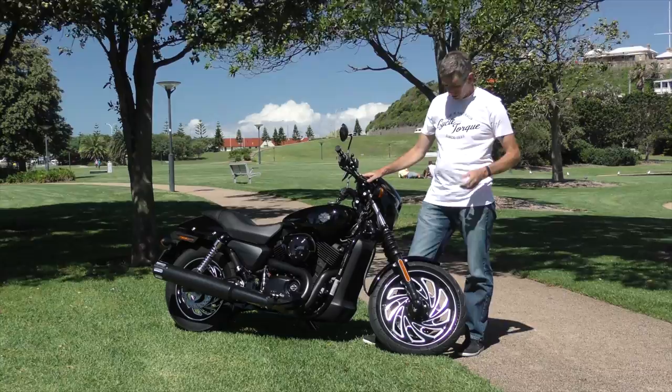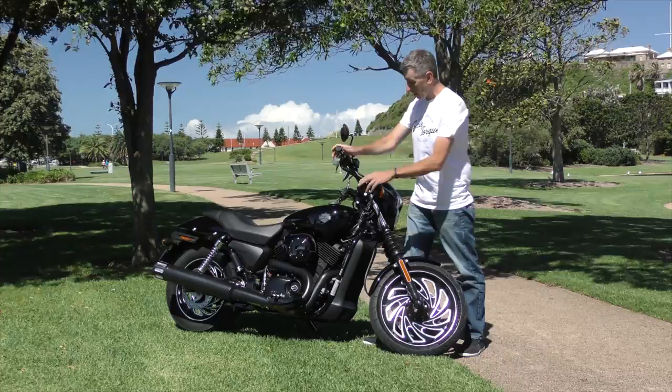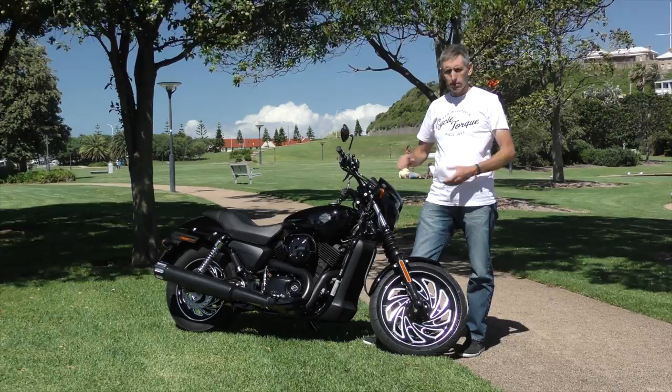Harley-Davidson has produced a lot of accessories and options for this machine. Some of them are on this test bike supplied by Harley. This wheel is not standard - it's an optional accessory, as are the metal hand grips, the foot pegs, the brake pedal, and the tip on the back of the exhaust pipe. So keep in mind this bike's been optioned up a little bit, but you can buy all these parts from your Harley dealer to make it look like this if you wish.